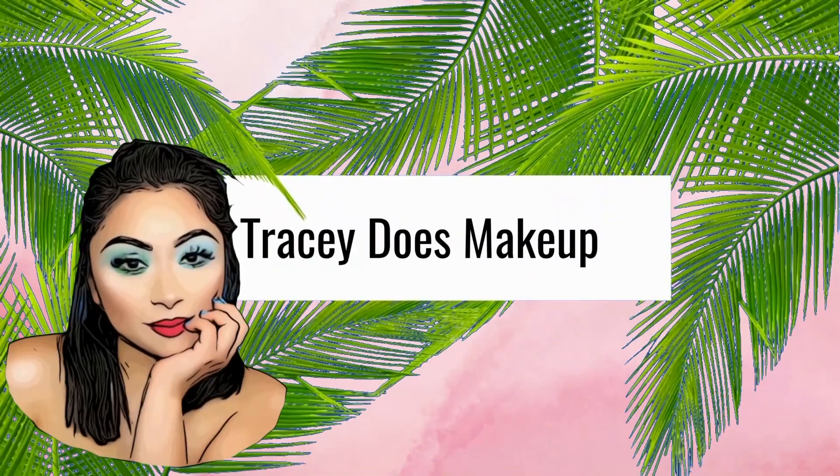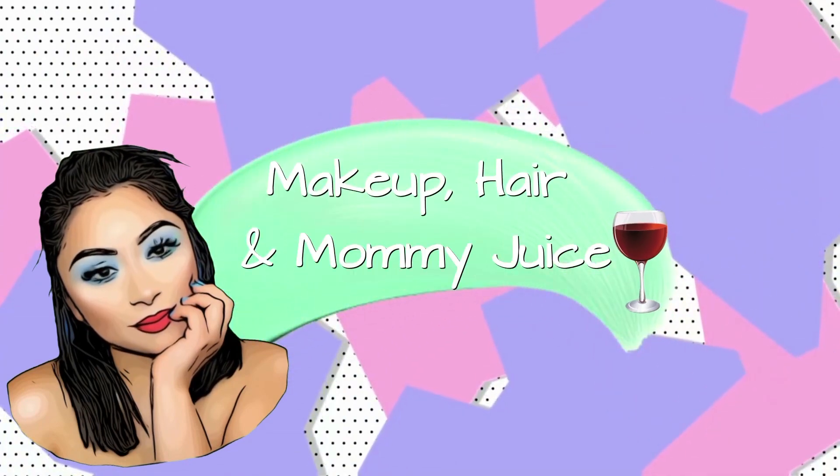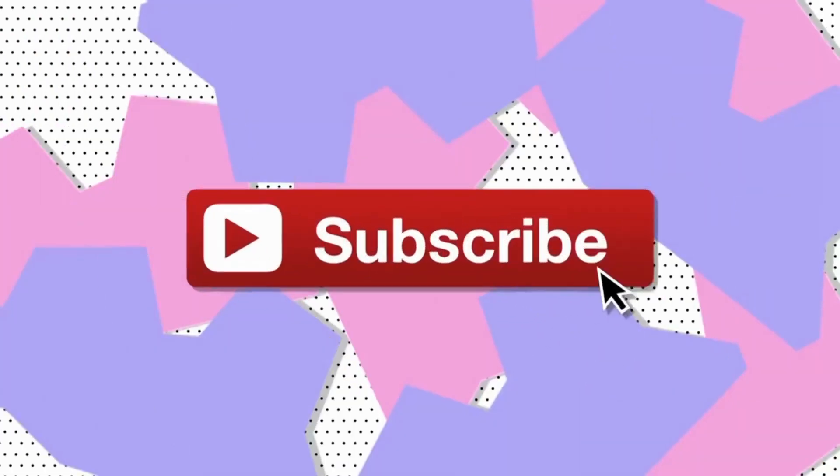If you guys are interested in a quick, simple, easy eyebrow tutorial, keep on watching. I absolutely love doing my makeup right after I get out of the shower with a little towel wrap around my head — the hair is away from the face and I feel so clean and refreshed. In this case we're just doing eyebrows, though I might end up doing some makeup too.